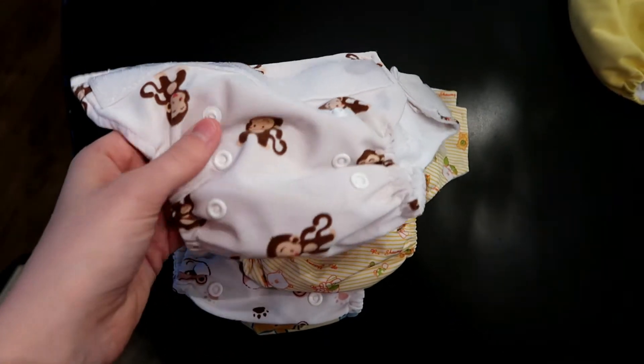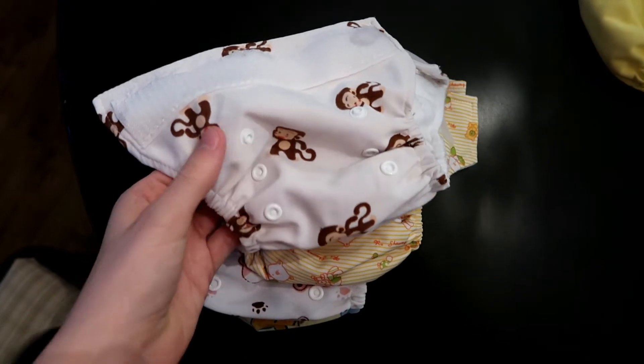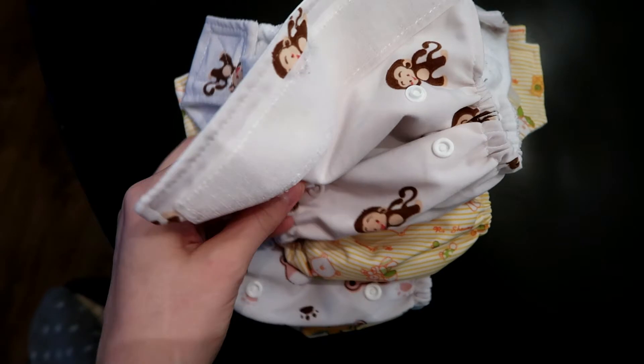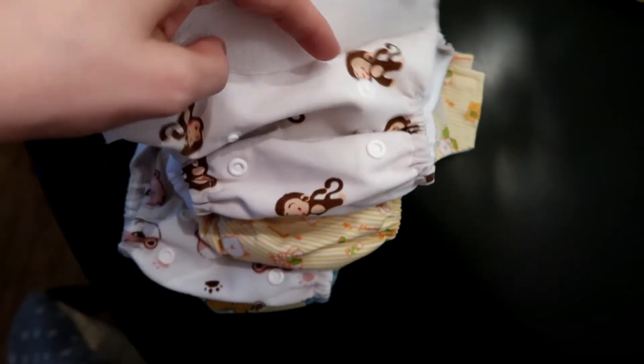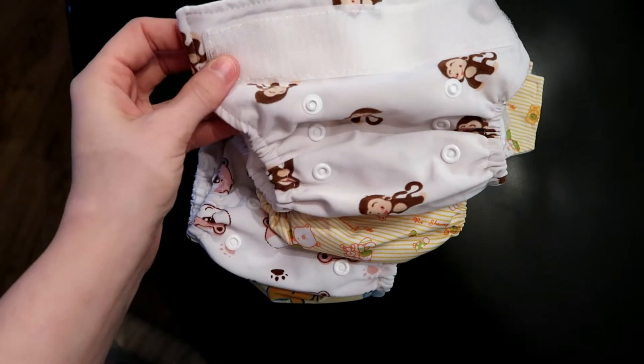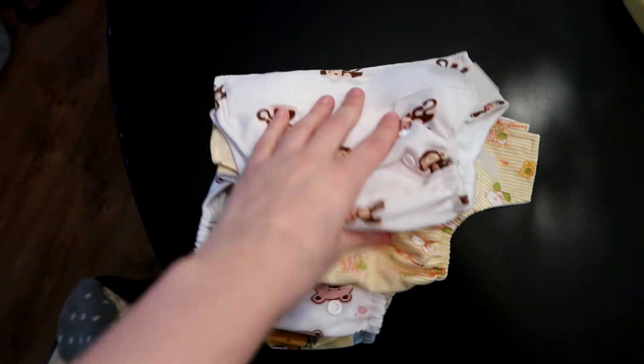Similar to the other diapers, if you saw my first video about this, they have the snap. So if your baby is a smaller baby you can snap these two on here and it just makes the diaper smaller, and then a little bit bigger, and a little bit bigger — full size. This way it really fits your baby from the very beginning.